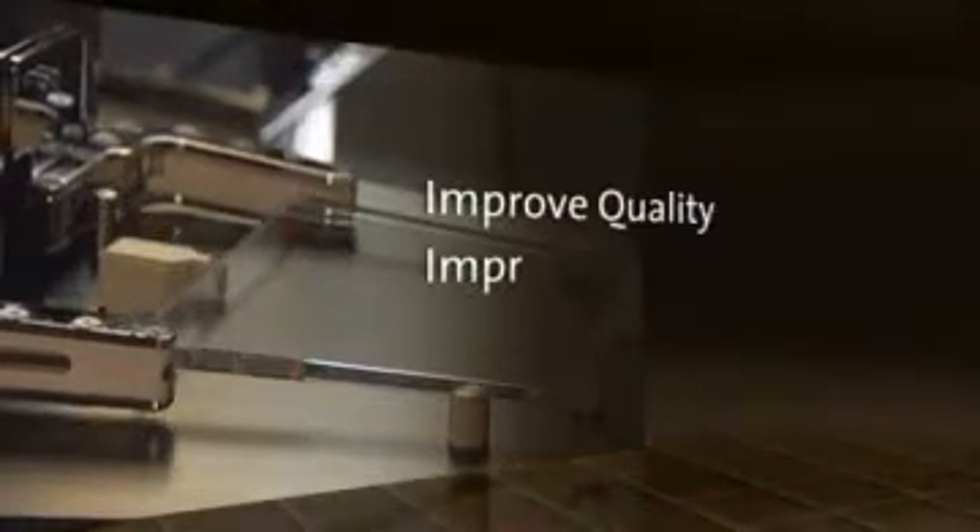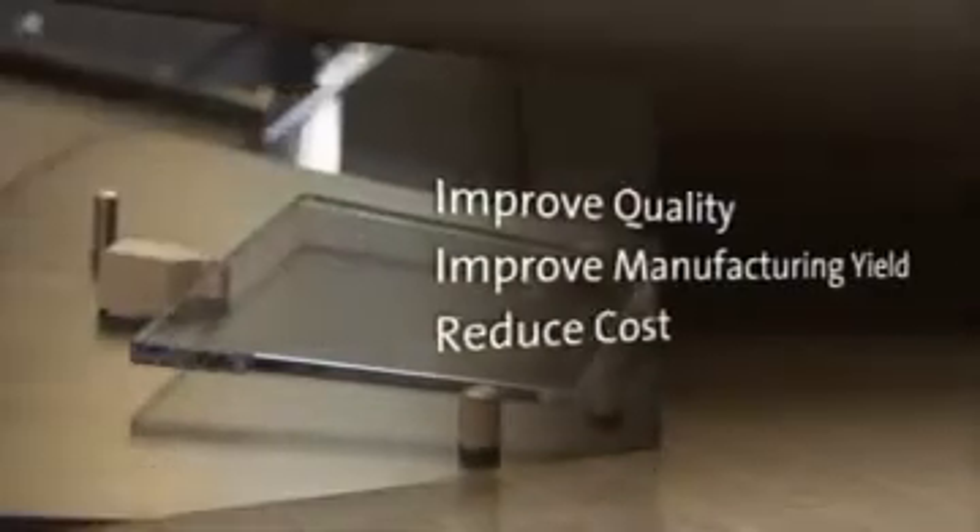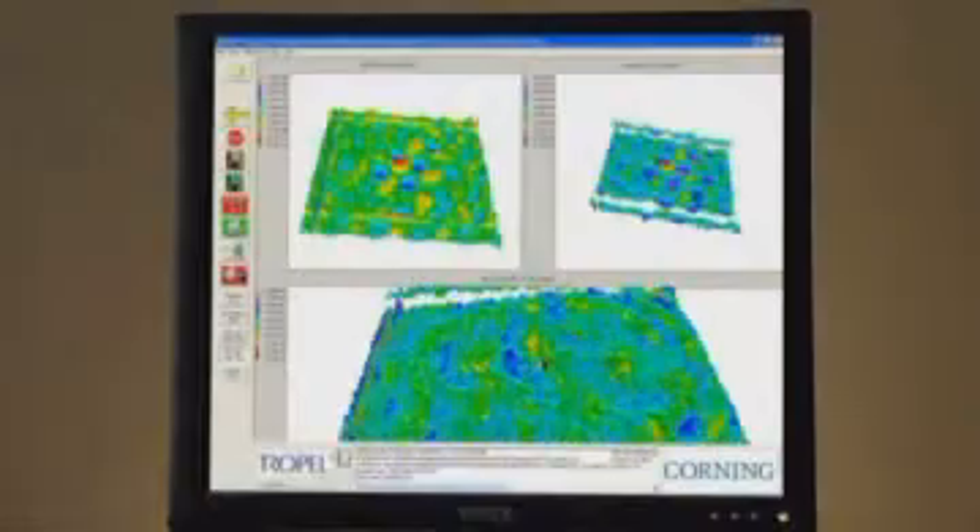The robotic handling options are designed to be easily integrated into all stages of your manufacturing processes. The UltraFlat will significantly improve product quality, manufacturing yield, and reduce your manufacturing costs. In addition, the ability to document superior photomask quality will enable you to command premium pricing for your product.